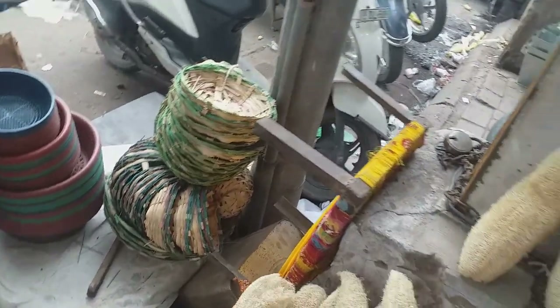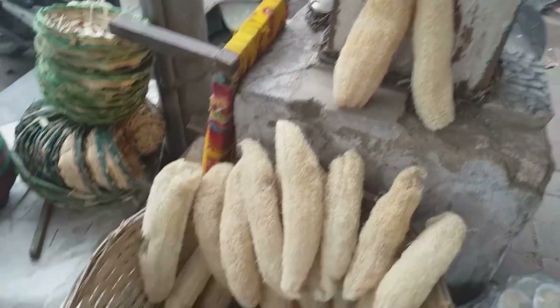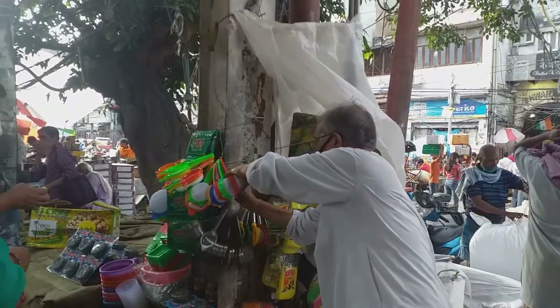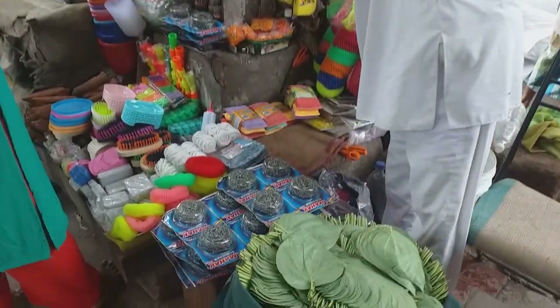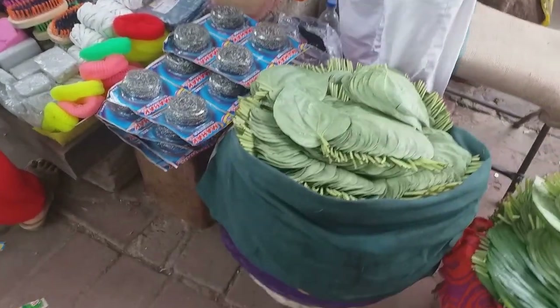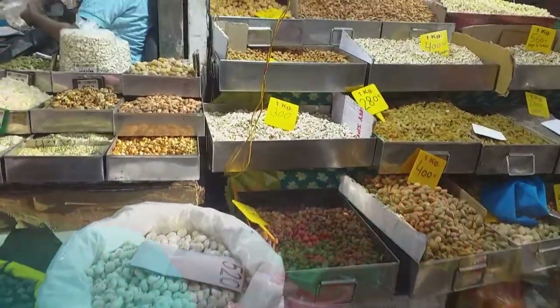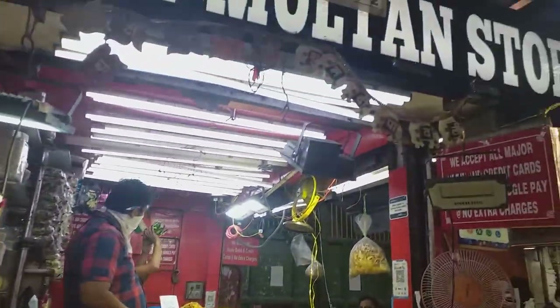This could be a glass. This big one — this is a wooden bottle. I see the glass of the bottle.